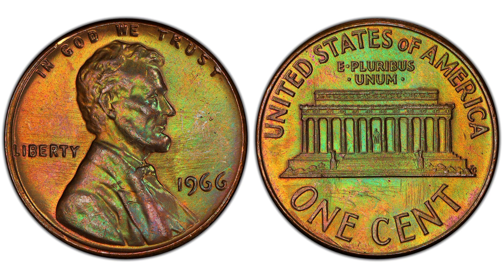Before you sell your coin, it's crucial to identify it correctly. Ensure that the date reads 1966 and check for a mint mark, which indicates where the coin was produced. The condition of the coin also plays a significant role in its value. A well-preserved cent is more likely to fetch a higher price.